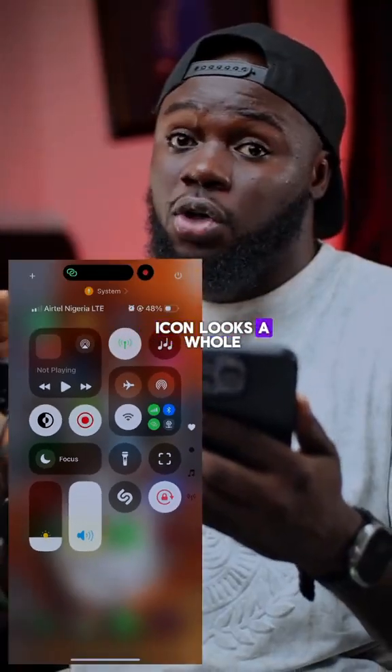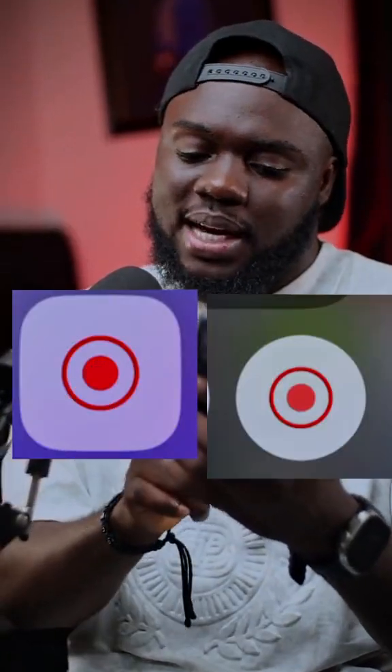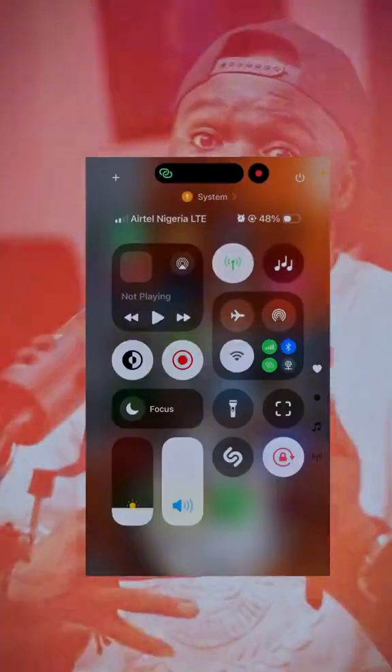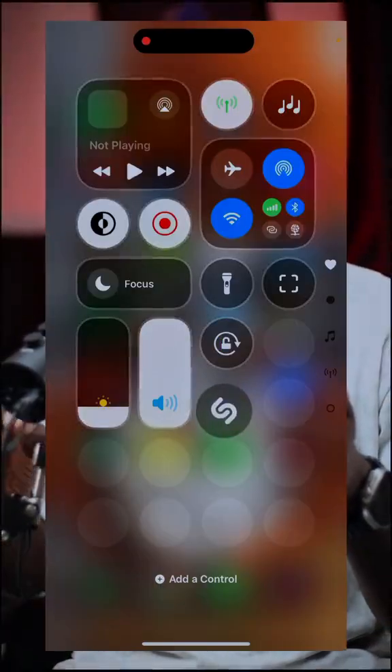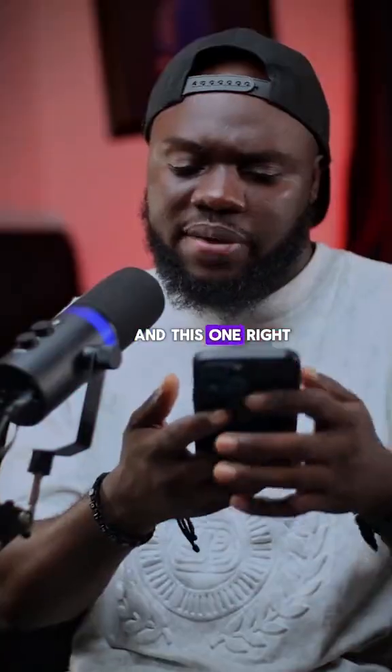Number three: if you scroll down to your Control Center, look how nice it's looking. The shape of the icons looks a whole lot different — see how round these icons are. In my opinion this is very nice. You can also customize it, take an icon and move it around — just crazy.